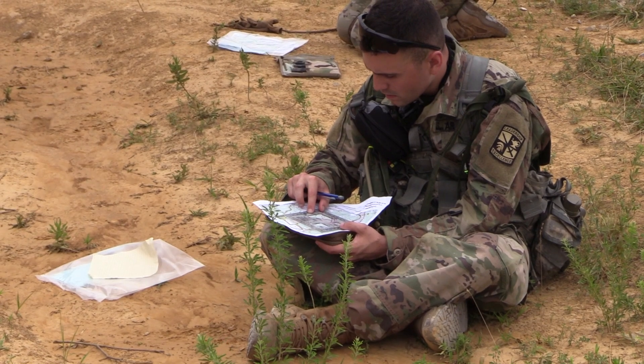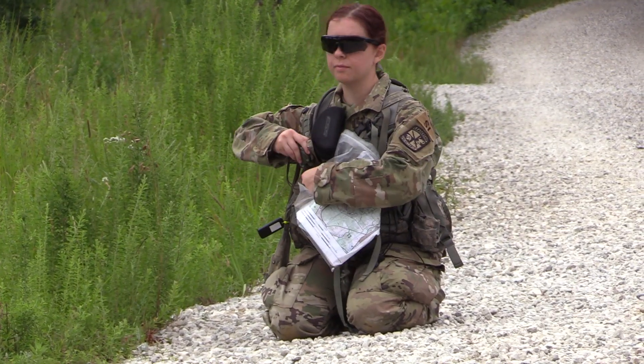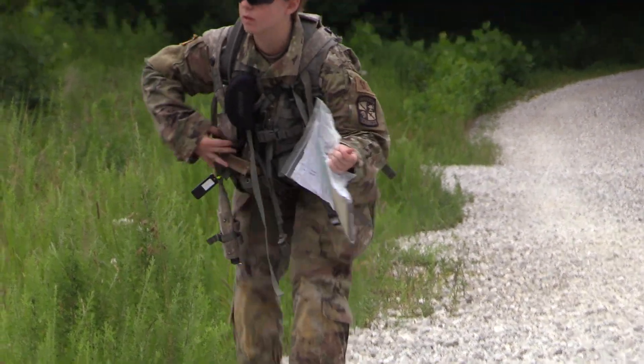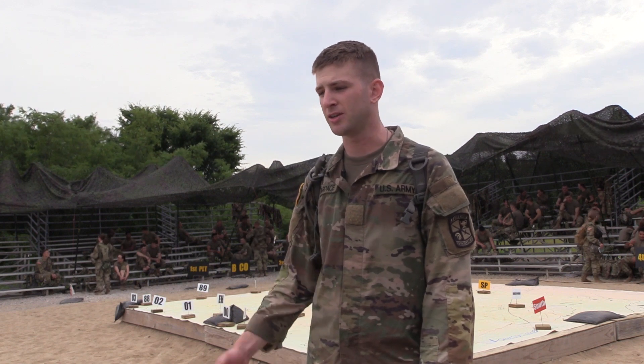Honestly, it's all a mental battle. Once you get out there, a lot of self-doubt kicks in and you start to freak out. You just need to center yourself, trust yourself, trust your pace count — however many steps it takes you to a hundred meters — and trust your equipment. That's going to be your greatest ally.